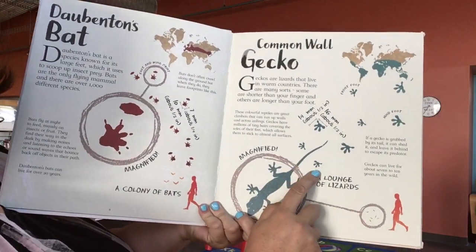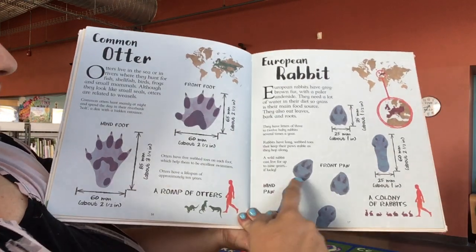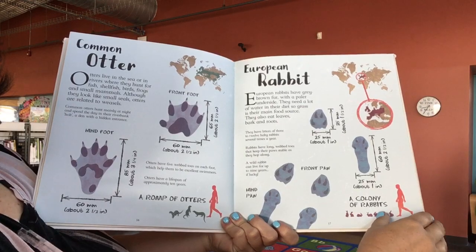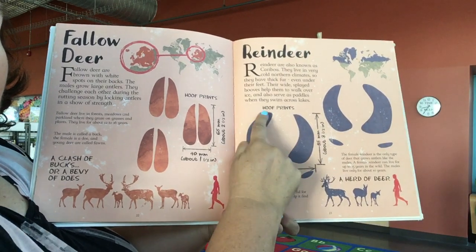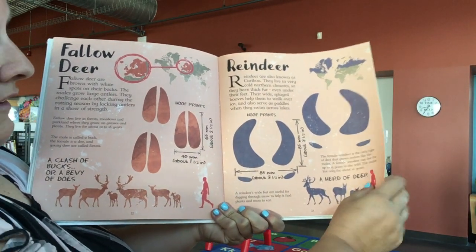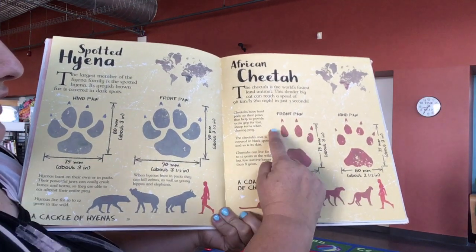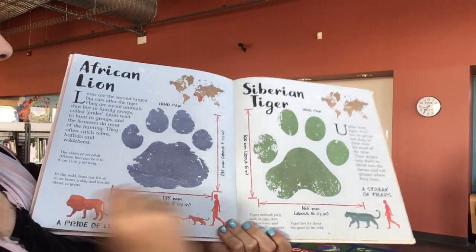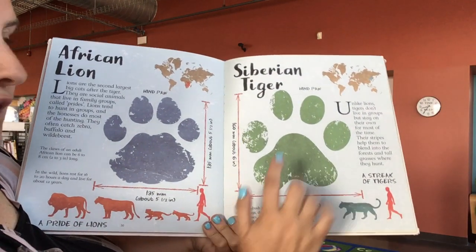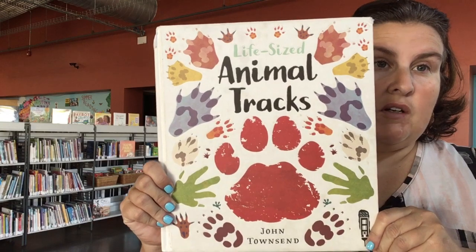Look at the common gecko — look at his little footprints. We looked at the otter. This is a European rabbit, and those are what his little footprints look like. Oh, a reindeer — that's what their animal tracks look like. The African cheetah — oh look, you see the little claws there? And this is a Siberian tiger — look at how big that footprint is compared to my hand. I do not want to meet a Siberian tiger out in the wild. You can check out this book at the library.